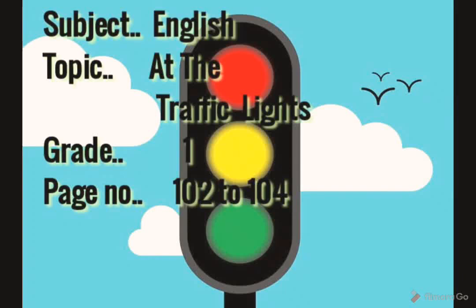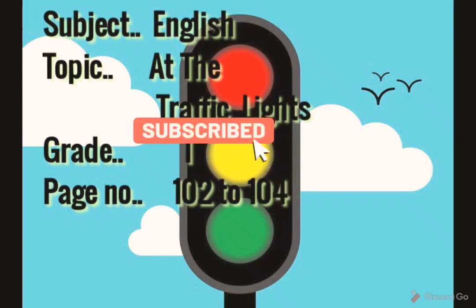Hello children, how are you all? Hope you all are doing well at home. Please like and subscribe to the channel for further videos. Mina is back with the subject English, topic: At the Traffic Lights, for Grade 1, page number 1022104.